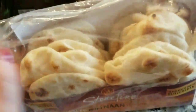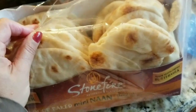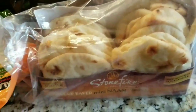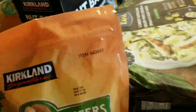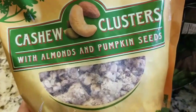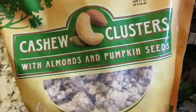I bought some naan — it's good to have. Either the boys make pizza with it or you grill chicken, roll it up, and eat it. Good to have on hand.